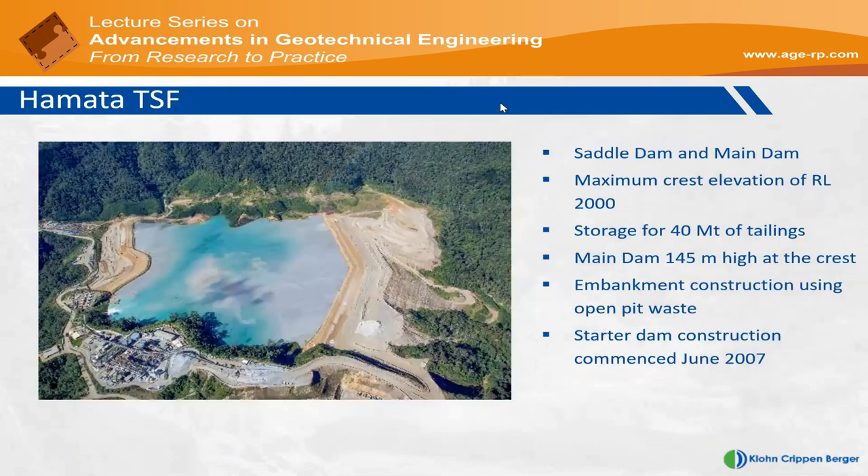This is an aerial view of the Hamata TSF. When completed, this facility will have a storage capacity of about 40 million tons. It's a cross-valley impoundment with two earth embankments — the one on the left is referred to as the saddle dam, and the one on the right as the main dam. The ultimate crest was RL2000 when this presentation was developed, and a dam raise design has been proposed since. The main dam will have an ultimate crest elevation of 145 meters high. The embankments are constructed from waste derived from one of the nearby open pits, and starter dam construction commenced at this TSF in mid-2007.